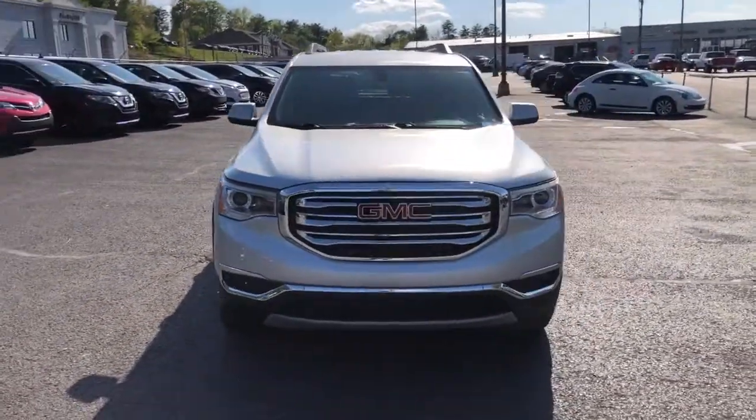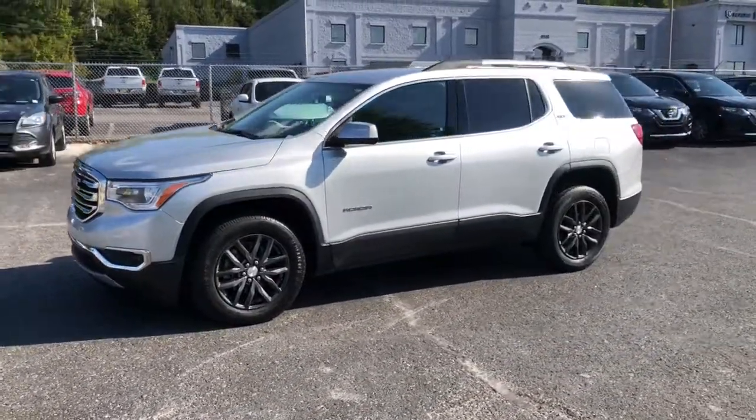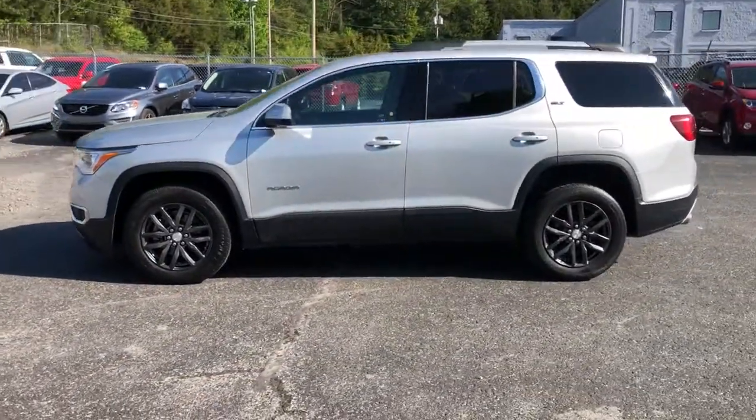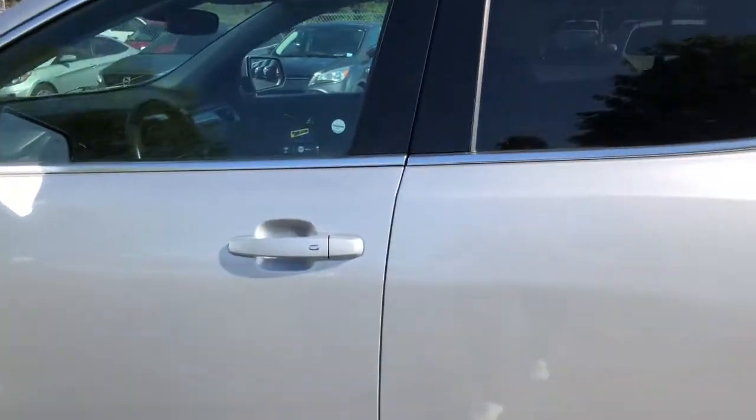These are just some of the great options this vehicle comes with: heated driver's seat, keyless entry, third-row seat, remote engine start, V6 cylinder engine, iPod, MP3 input.